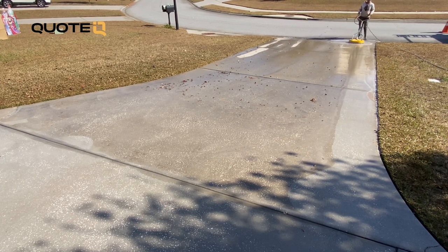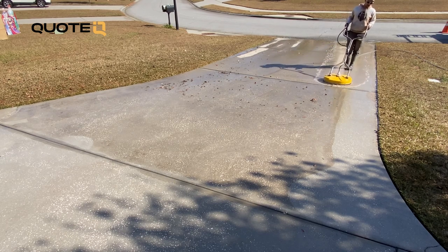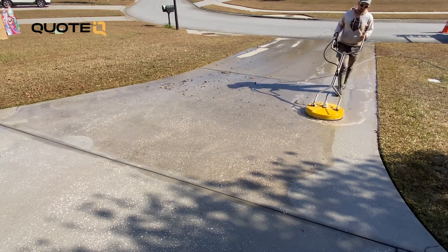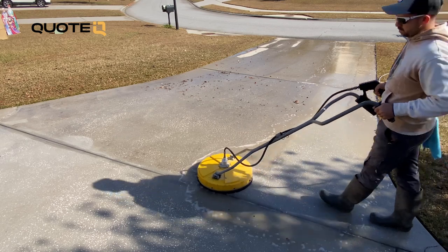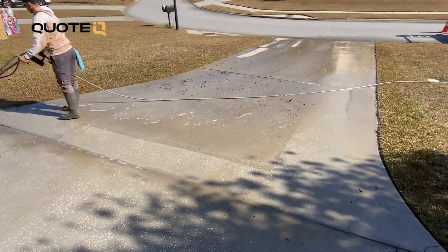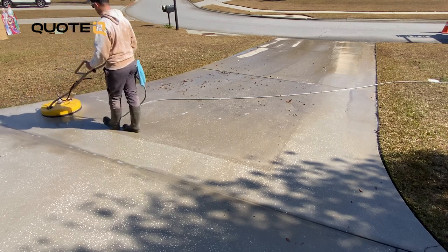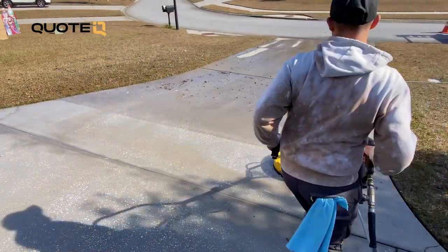Having as much volume as possible is going to make life a bunch easier and make you more efficient. Another really important factor that makes GPM more important than PSI is damage. Excessive pressure, especially when concentrated in a small area, can harm the driveway surface by stripping away the top layer and etching into the concrete. We've all seen the damage caused by homeowners or other people that just don't know what they're doing. Bottom line: GPM over PSI so you can clean faster and minimize the potential for damage.